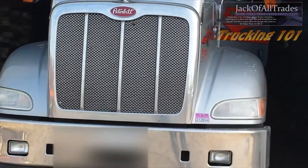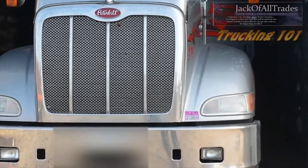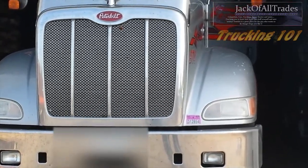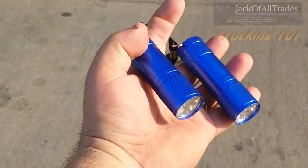Welcome to Jack of All Traits. Today I got an idea for you truckers. If you ever back into a dock that's dark and you can't see behind you when you're backing in, get yourself a pair of flashlights.